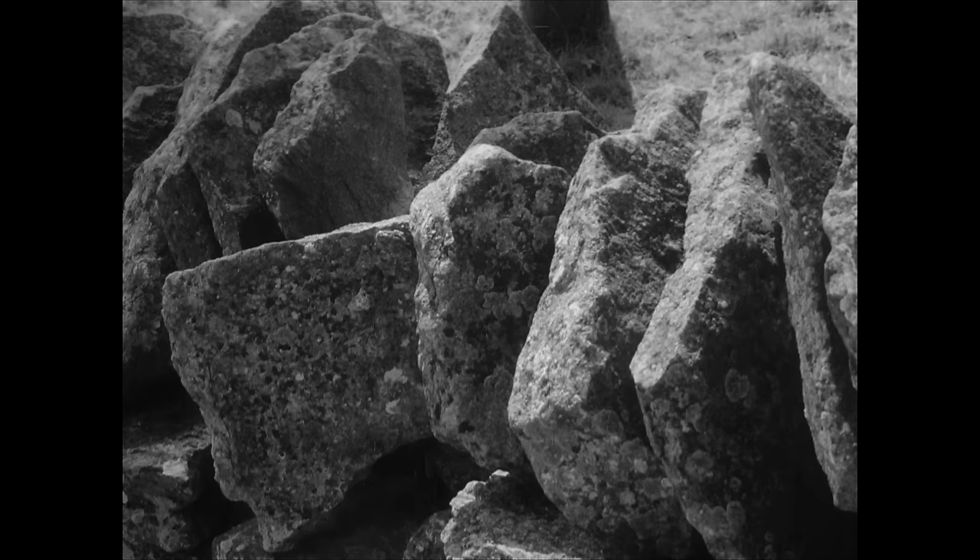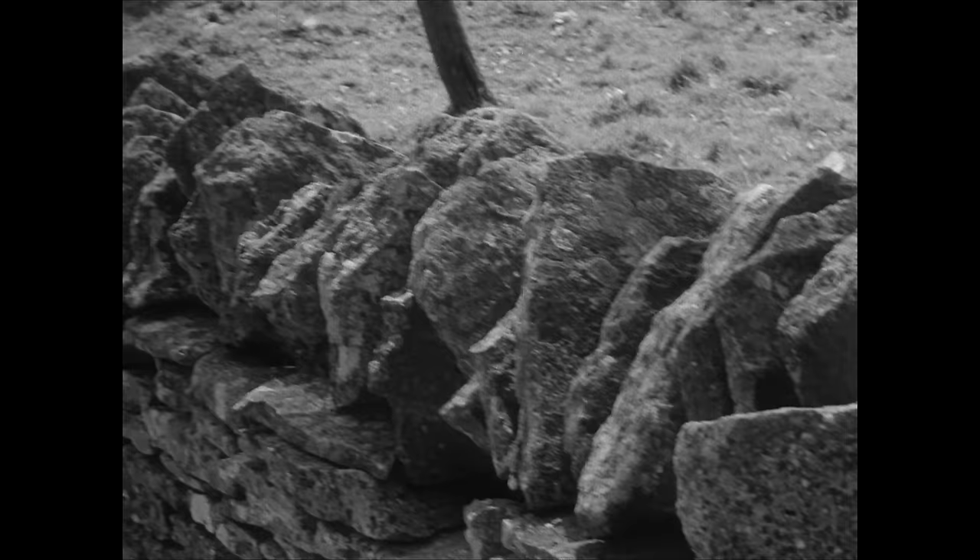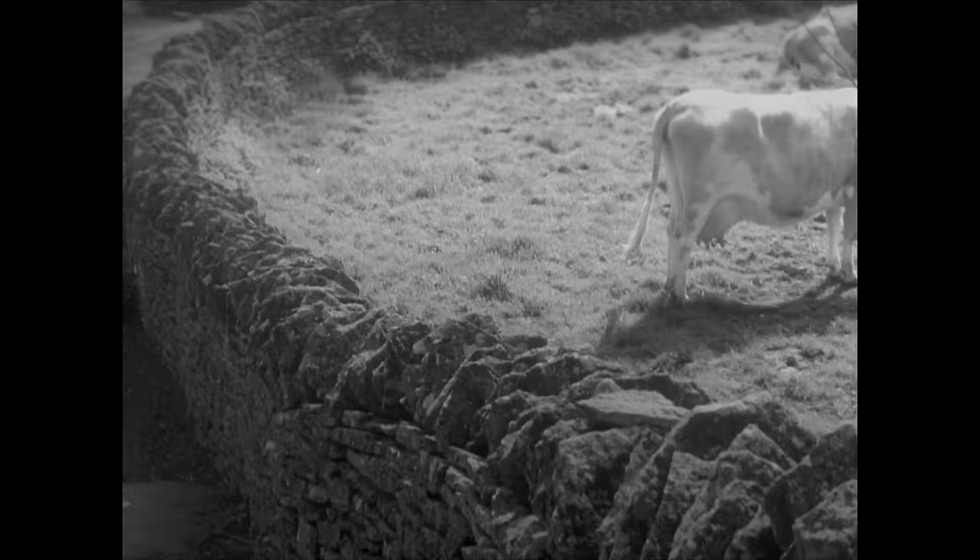The Cotswolds are a country of dry walls, always built like this, and if you give them a hard enough push at the top, they'll fall over.